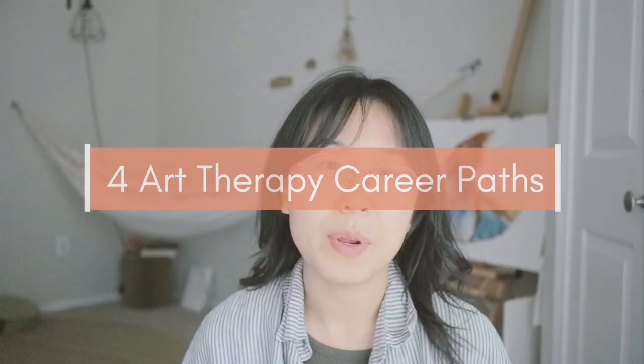Maybe you have been thinking about this career path, or you just graduated from an art therapy master's program. Today I want to talk about something in this art therapy career field that no one really talks about, even in schools — and that is the four different art therapy career paths that you can take. I also have a quiz you can take to figure out which path fits you best, so please wait till the end for more info.